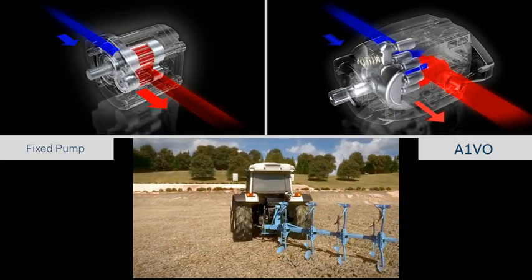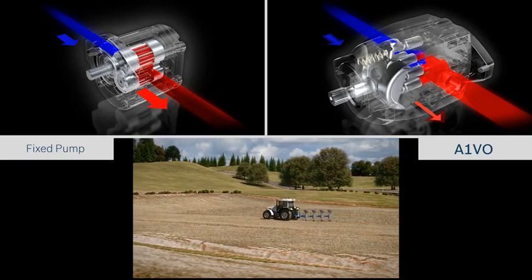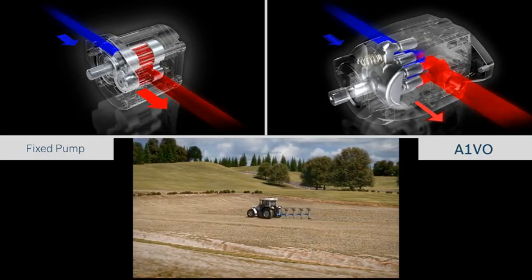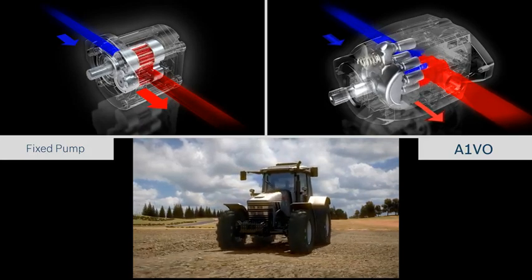If the EHR hitch control from Rexroth is also installed, demand-based fluid supply ensures that position control, control of the ground contact pressure, as well as vibration damping all require less energy and fuel compared with a fixed displacement system.